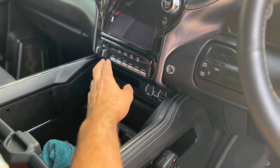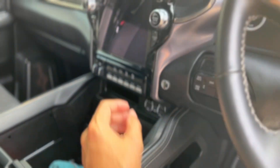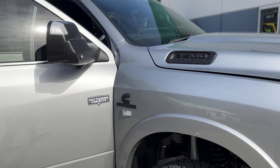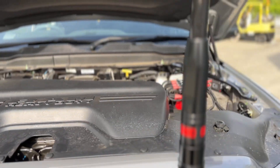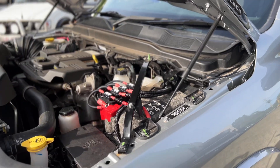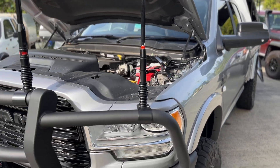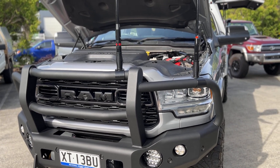One of the coolest features in the Rams — and the F trucks have them as well — is the upfitter switches. There are six dedicated auxiliary switches sent straight to a relay bank under the bonnet. I'll pop the bonnet and show you — it makes it super easy for modifiers like us to add bits and pieces. There are actually six to eight auxiliary switch blanks we can tap straight into to basically pinch power off to trigger your spotlights, air compressor system, light bars, all that sort of stuff. So all the dirty work's already done.